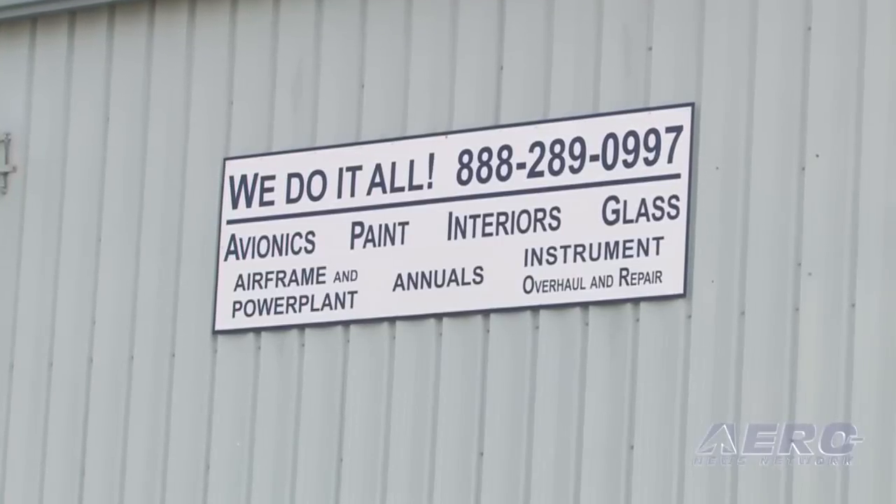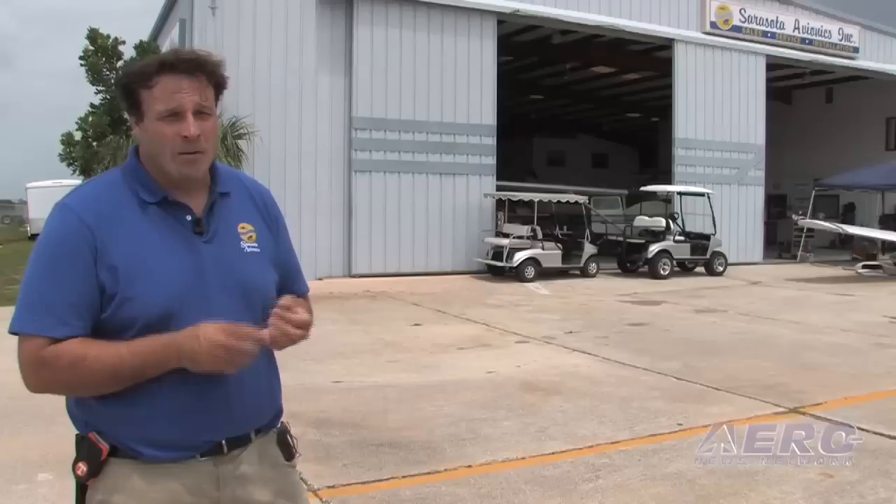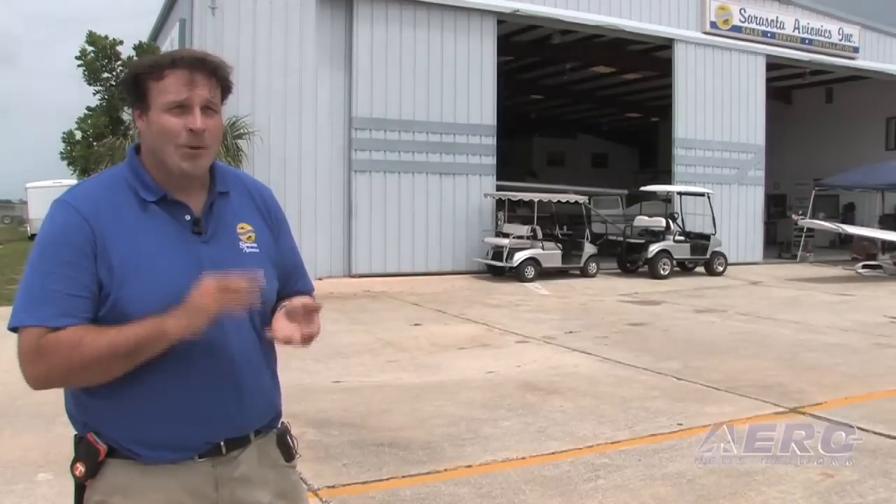We're looking to provide a great service to our customers. The sign says on the side of the building: we do it all. So we will either provide it for you, get it for you, or do it for you.